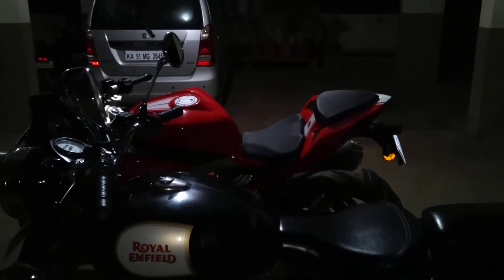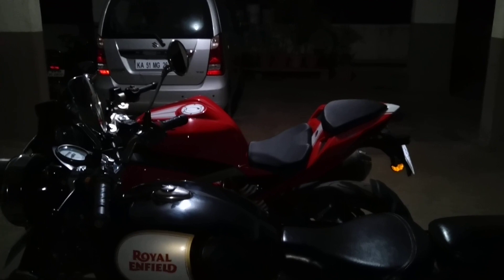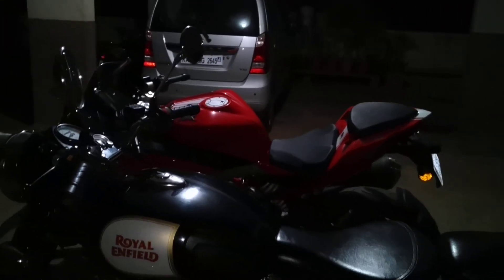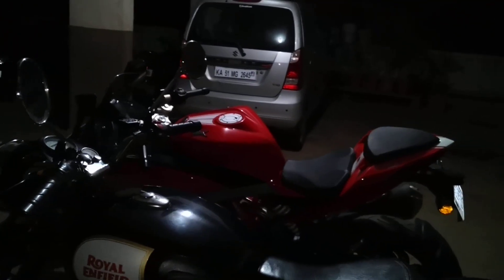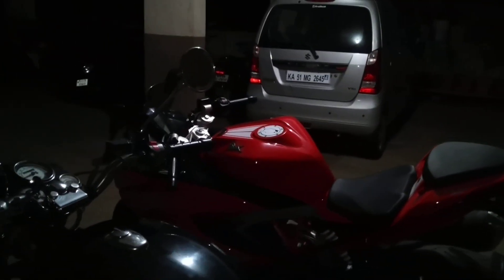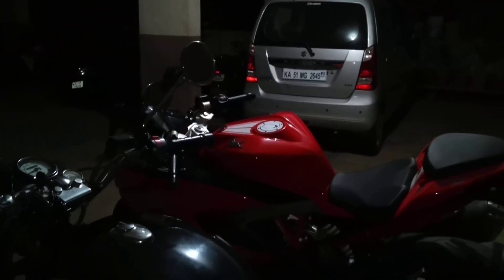Hello everyone and welcome back to the channel. In this video, as promised earlier, we are going to be doing the headlight comparison test between my older bike, the Enfield, and the RR310. Before we do the comparison, let me show you the headlights and the makes of each of these bikes.